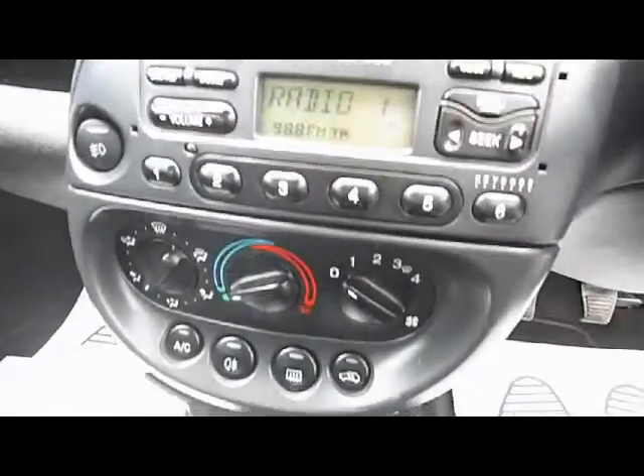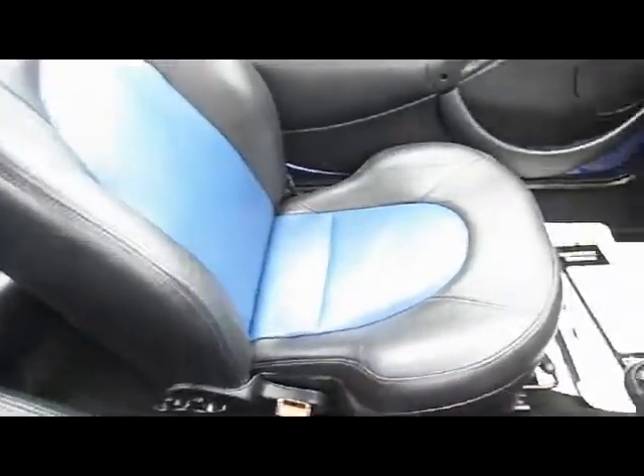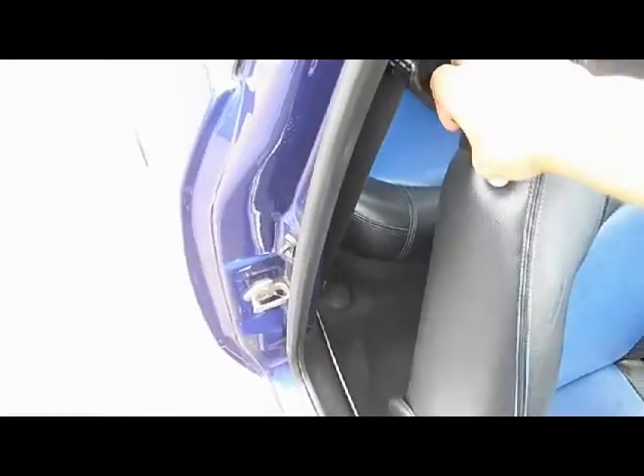We're going to service this car before it goes. You can see the parcel shelf there. CD radio, air conditioning, 5-speed manual gearbox — and just looking at the inside of this car, you can see that it's in excellent condition. It's been very well looked after by the previous lady owner.